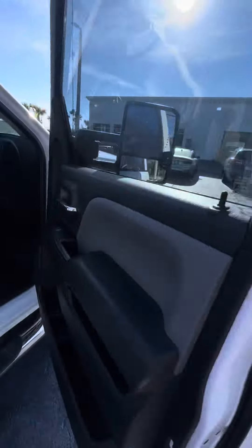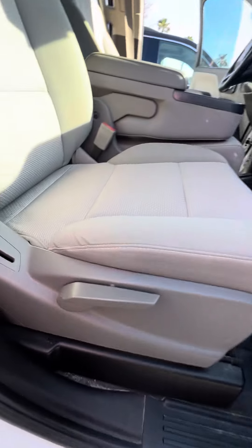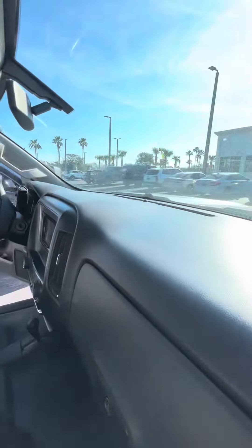Let's look at the passenger side. Power window, power lock on the passenger side door, cup holders on the side doors. Now you can see cloth, light gray interior, no rips, no tears to the seats, no damage to the dashboard.